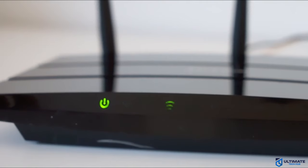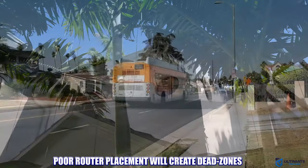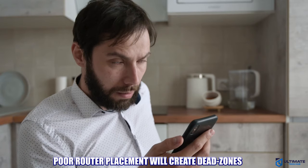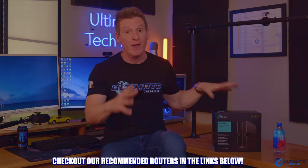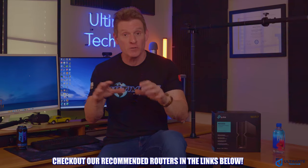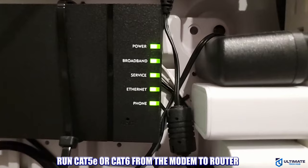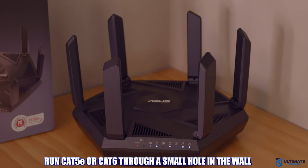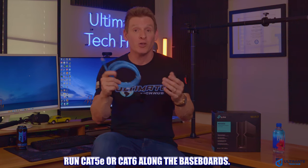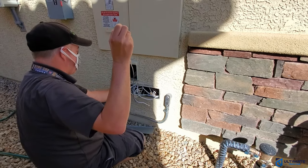If you place your router at one end of the house, half of the Wi-Fi signal will go to your neighbor's home or into the street, which means half of your home will have weak or no Wi-Fi. This issue can be prevented by putting the router in the center of the home. If your modem is not in a central location, it's easy to install an Ethernet cable from the modem to the router's central location. You can run Ethernet through a small hole in the wall, through the attic, or along the baseboards. Sometimes ISPs will do this for you, so it doesn't hurt to ask — just give them a call.